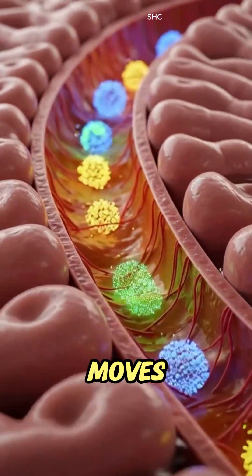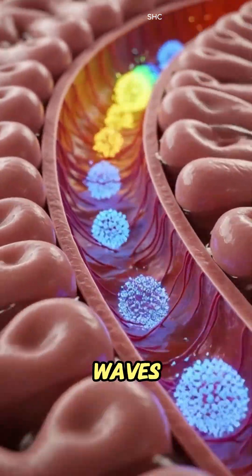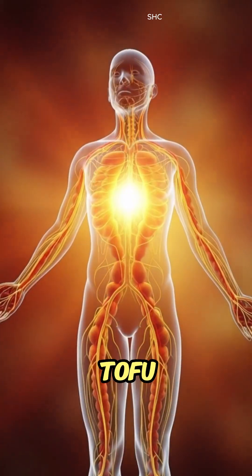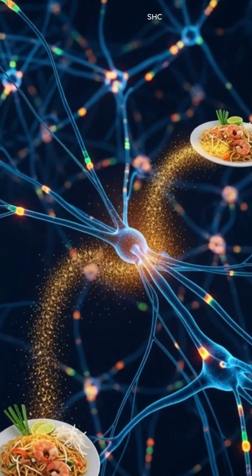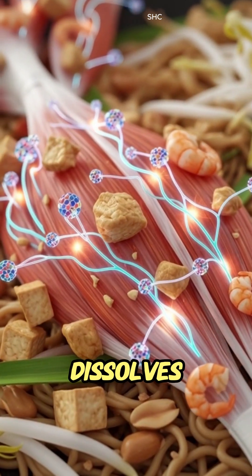The mixture moves smoothly down the esophagus through rhythmic peristaltic waves into the stomach, where gastric acids unwind proteins from tofu, chicken or shrimp and blend everything into a nutrient-rich chyme. This chyme enters the small intestine where bile dissolves oils from peanuts and tamarind sauce.